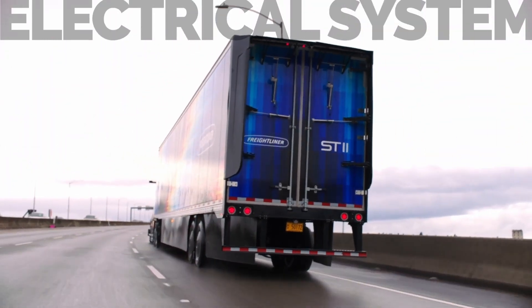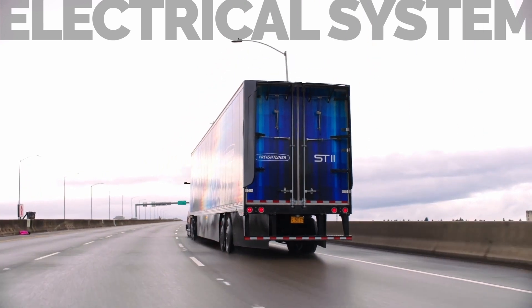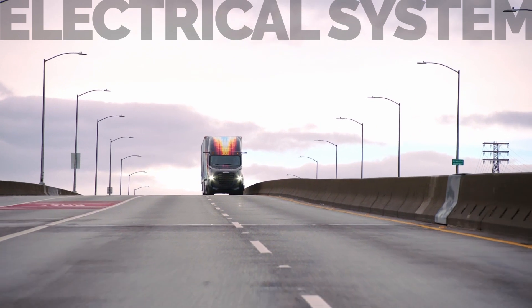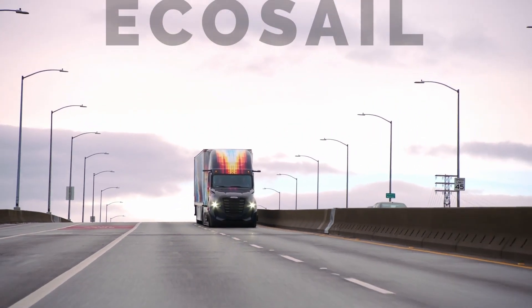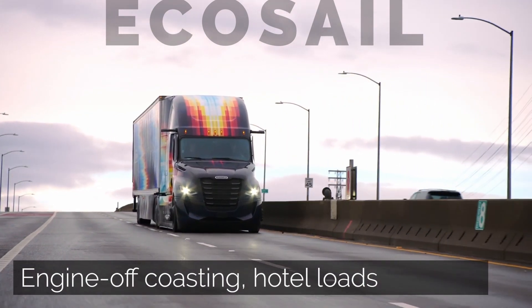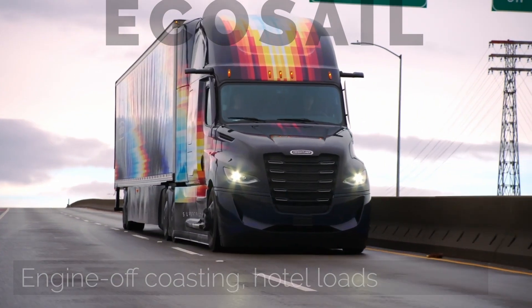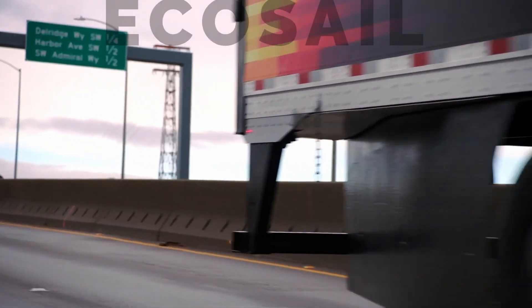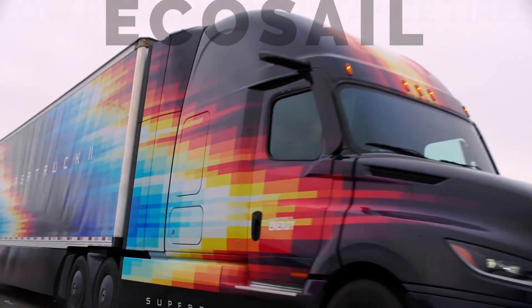Because these critical systems are electrically powered, they can continue operating even when the engine is turned off. That brings us to yet another fuel-saving feature of Super Truck 2: EcoSail. With EcoSail, the truck can coast or roll down a slight grade with the engine shut completely off for even greater fuel savings. DTNA says that during testing of the EcoSail system, they found the engine was off almost 30% of the time on certain routes.